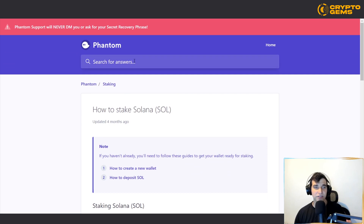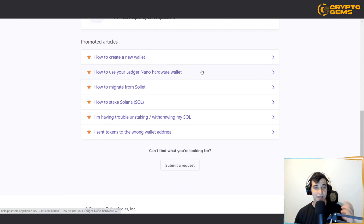If you want to make some passive income and you believe in the Solana project, staking is one way to actually do that. The beauty of this project is that it supports a range of tools to maximize your crypto experience.